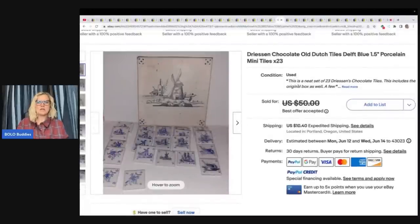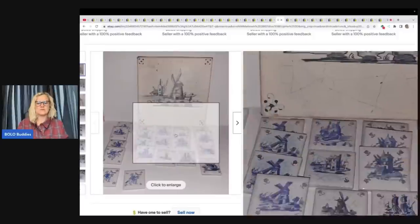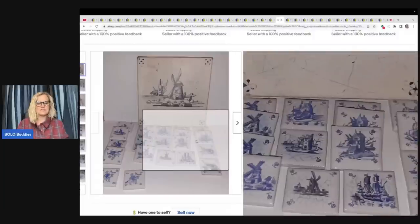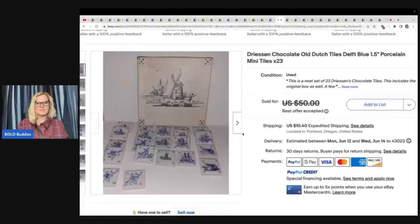Dryizen Chocolate Old Dutch Tiles, Delft Blue, 1.5-inch porcelain mini tiles. These are really cool mini tiles — came individually in boxes of chocolates from the 50s. I picked up the whole box for $4, and after several months they sold for $35. Would you have picked it up or walked past it?